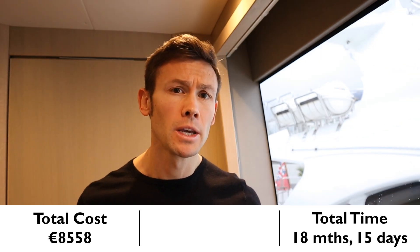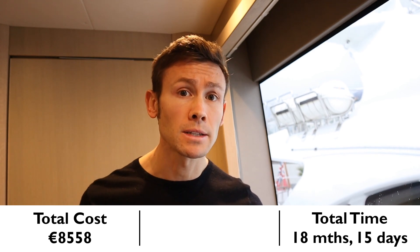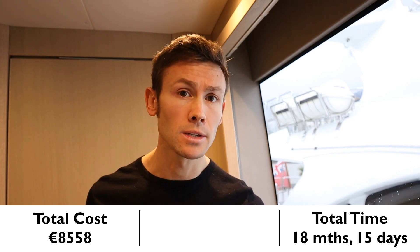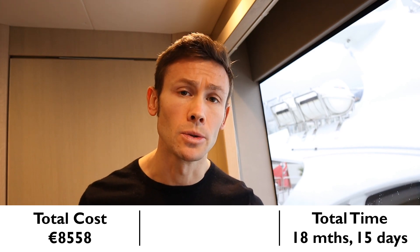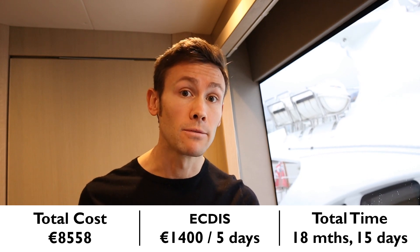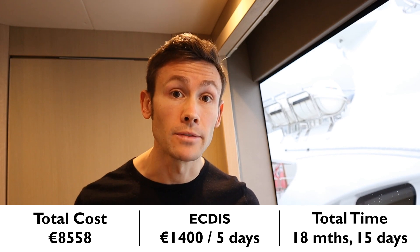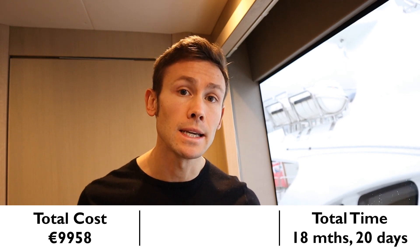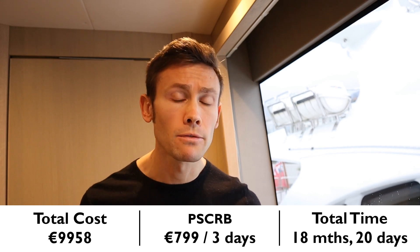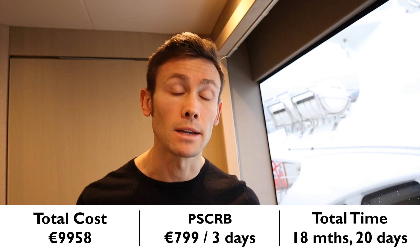Having passed that exam, you'll be in a great place to carry on working your way up the ranks. But before we can move to the next qualification — the OOW3000 — there are a few more courses to do. First up: ECDIS, Electronic Chart Display and Information System. Cost: €1,400. Time taken: 5 days. Then PSCRB, Proficiency in Safety Craft and Rescue Boats other than Fast Rescue Boats. Cost: €799. Time taken: 3 days.